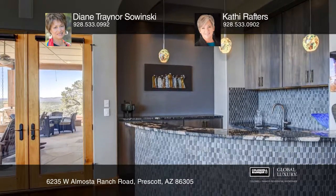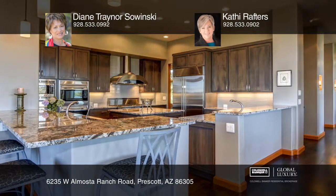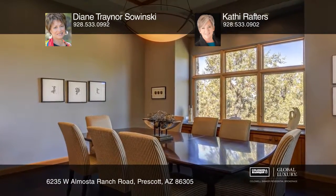The wet bar has a three-dimensional blue stone front and backsplash. The elegant custom kitchen has four ovens, a Viking range, and a 48-inch Sub-Zero refrigerator.